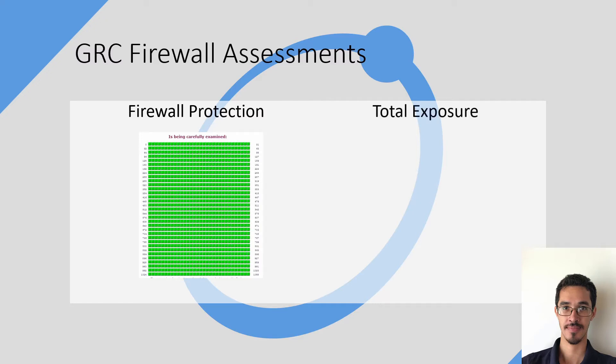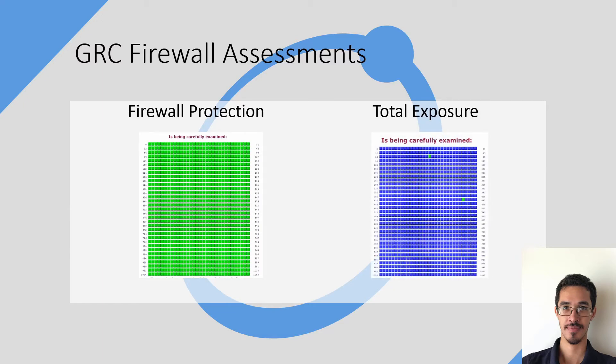A total exposure, on the other hand, is represented by all blue, meaning a hacker can see whether or not your ports are open or closed. In this case, they are all closed. If it was all open, all those blue dots would be converted to a red color, meaning a hacker can perform a lot of malicious attacks to your network.